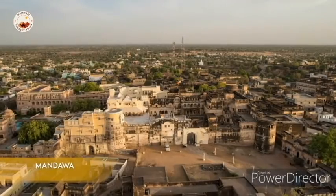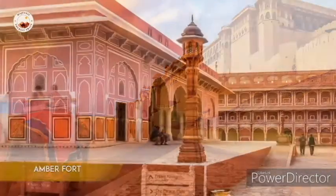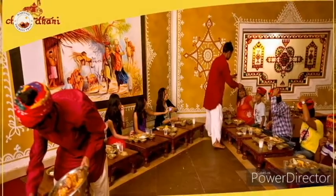Mandawa, a part of the Shekhawati region in Rajasthan, is popular for its regal havelis. Jaipur gives an insight into the magnificent Amer Fort and the spectacular City Palace. At Chokidhani, tourists can take part in various activities and also enjoy traditional Rajasthani cuisine.